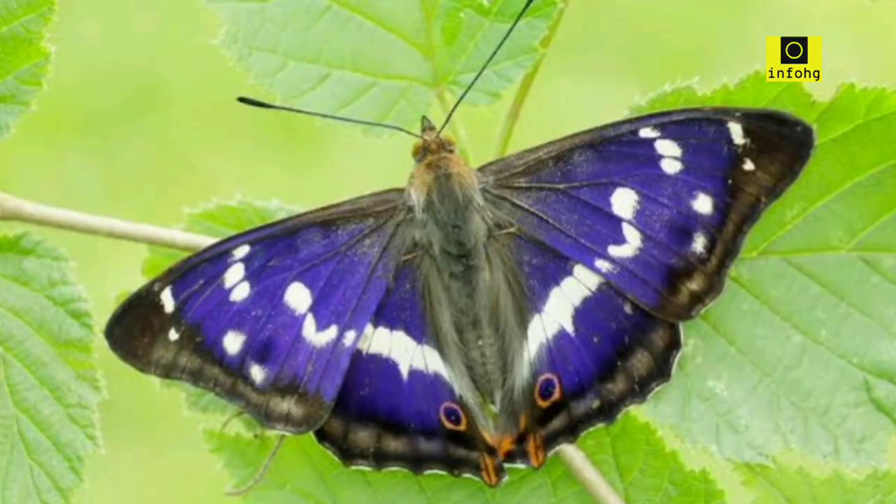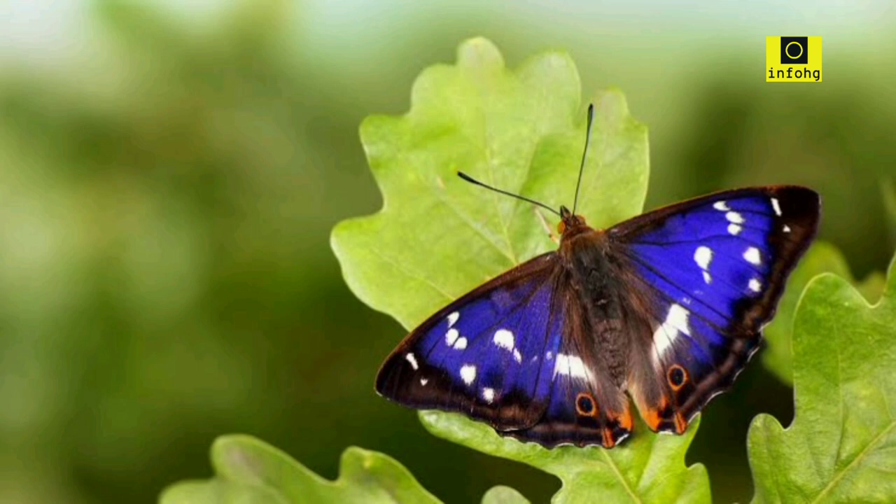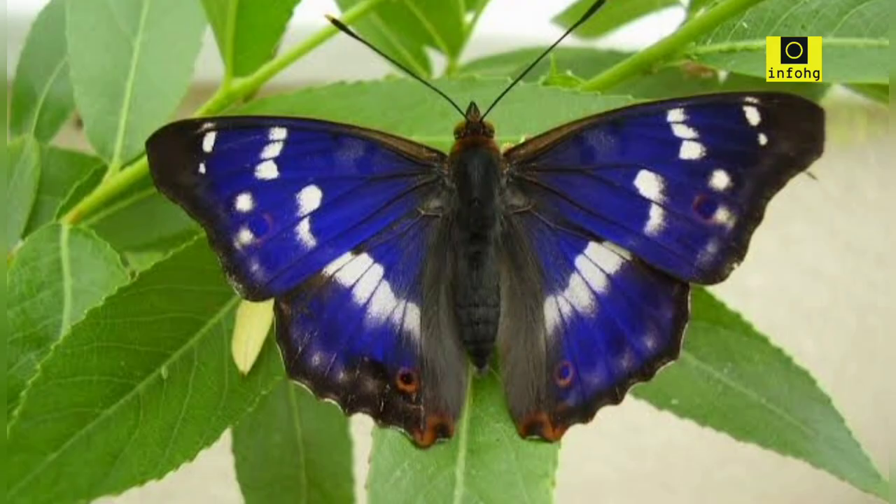Purple Emperor — Apatura iris. The purple emperor butterfly, found in Europe and Asia, is renowned for its majestic appearance. Its wings display a deep purple color, which transforms into a metallic hue when hit by sunlight.